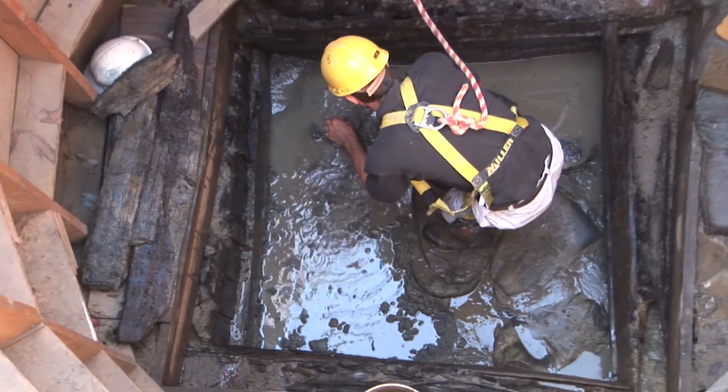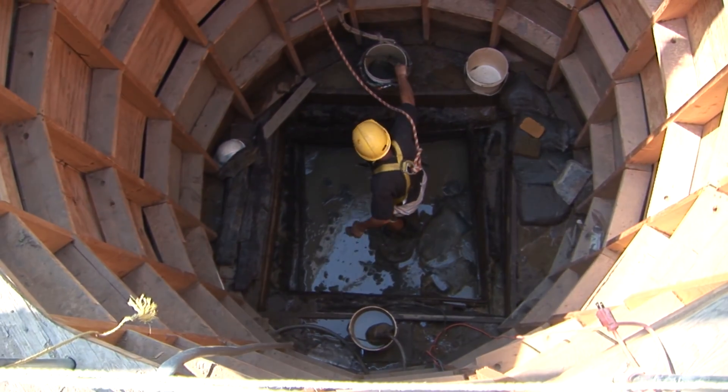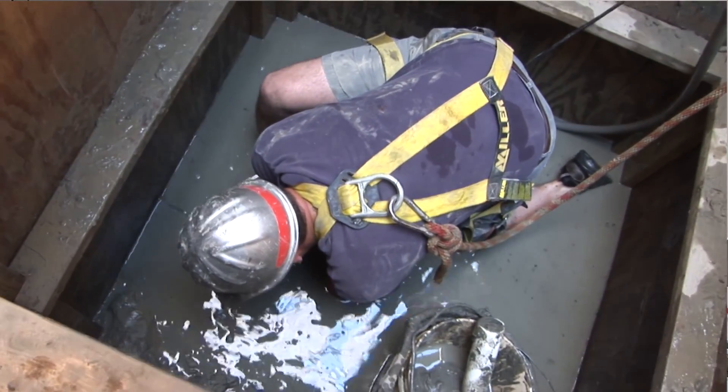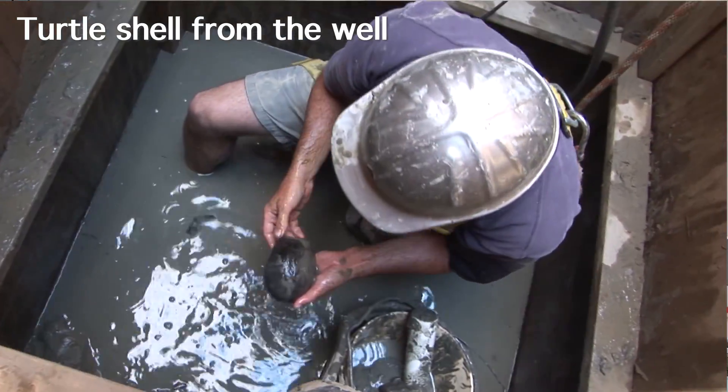The well had a five-by-five-foot square base, and the identification of fossil material can be quite a long process, and even more so with a large assemblage. This assemblage we have currently estimated at 90 to 100,000 bones, and as you can imagine, that takes a long time.